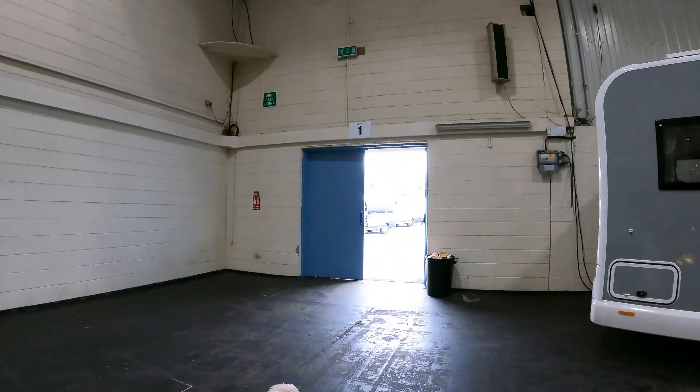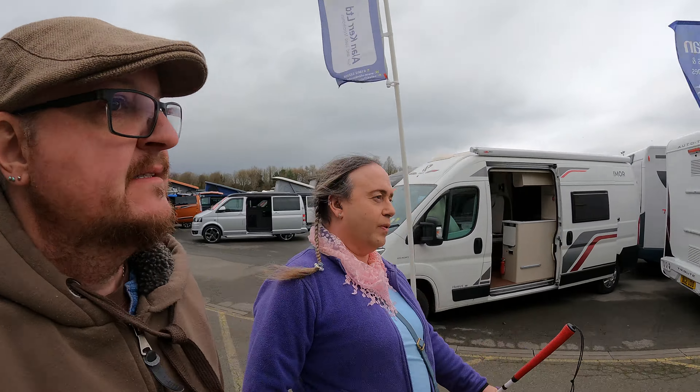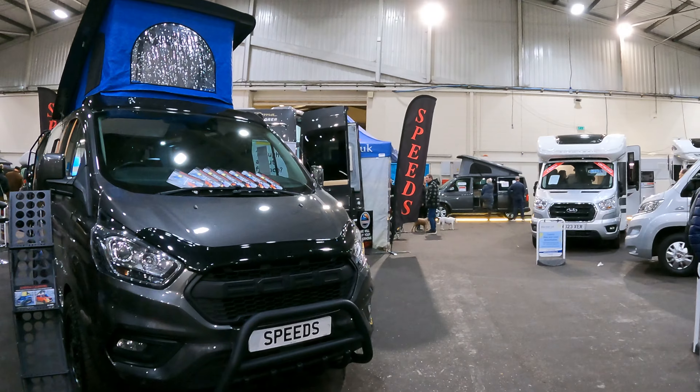Hello, we're off to the Motorhome and Campervan show in Exeter. This is part two of a two-parter. Check out part one in the links below. Last time on Bonjour Motorhome...